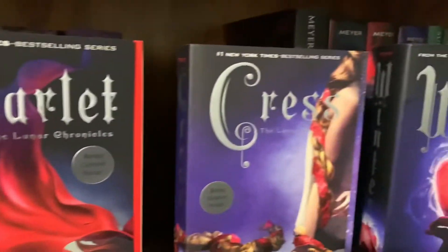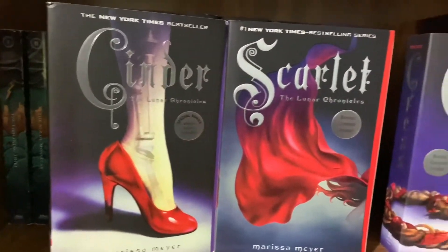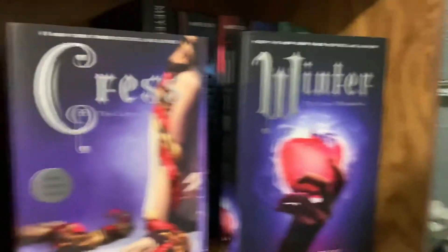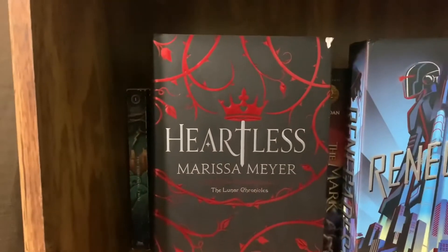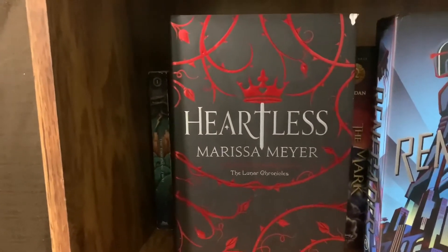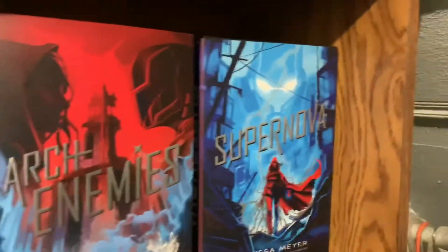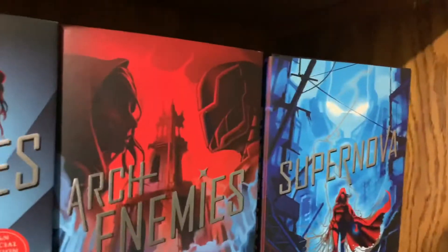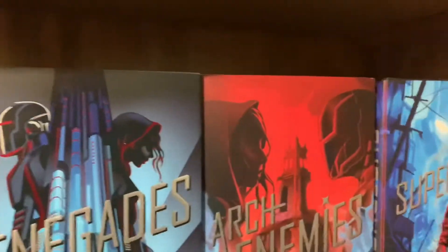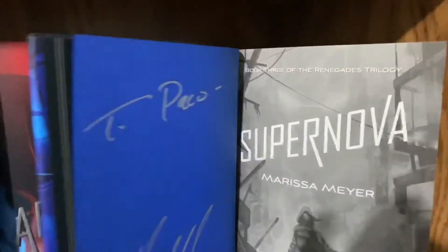We have the Lunar Chronicles series by Marissa Meyer — these are fairy tale retellings that take place in space with a sci-fi twist, like Cinderella's a cyborg and Rapunzel's in a satellite. I really like this series. The rest of Marissa Meyer's books I have are Heartless — a Queen of Hearts origin story — and then the Renegades trilogy: Renegades, Archenemies, and Supernova. I haven't read Supernova yet but I went to a book signing when it came out, so I do have it signed.